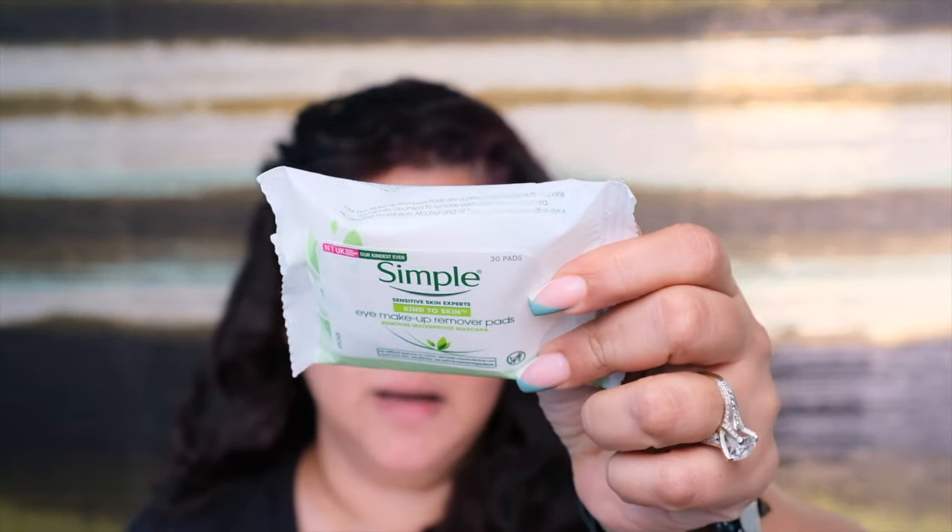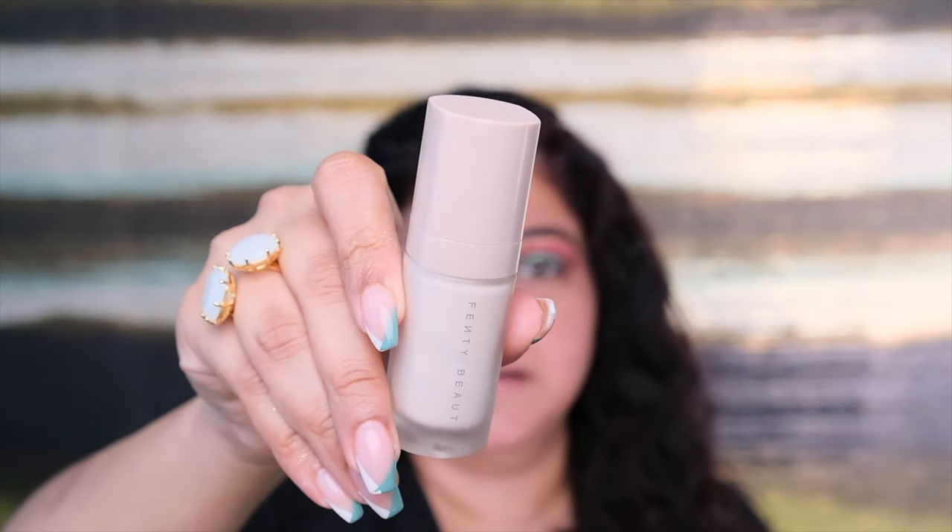Next I'm using Simple eye makeup remover pads — they come in a convenient size — to clean all the fallout and clean up all the edges. I've already moisturized my face and now I'm applying the Fenty Beauty face primer. As with all primers, don't over-massage it — just spread it all over your face. Don't forget the nose and the forehead. Be careful around the eyebrows, and whatever is left I'm adding to the neck.